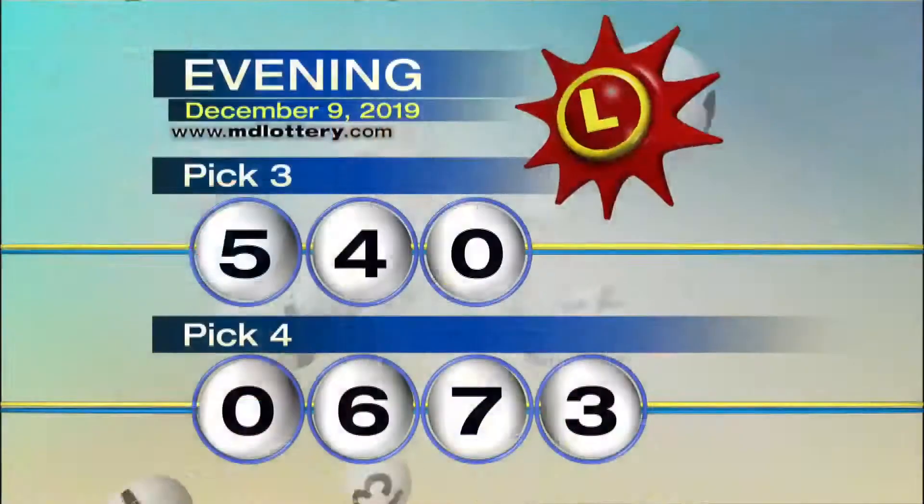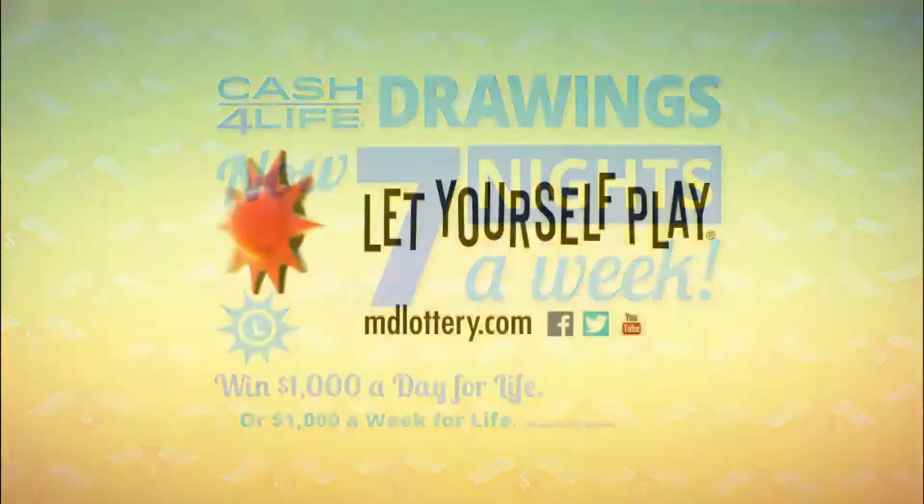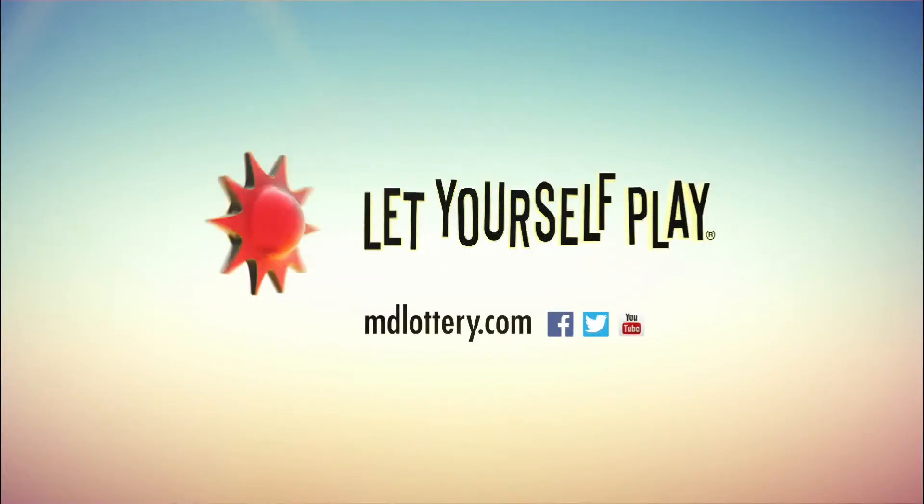And three. Tonight's winning Pick Four number is zero, six, seven, three. Cash for Life now has daily drawings — check it out. You could win $1,000 a day. Let yourself play.